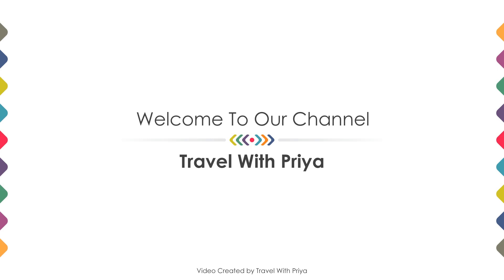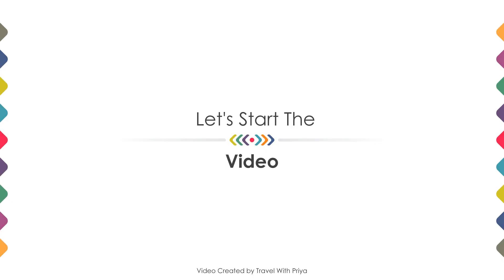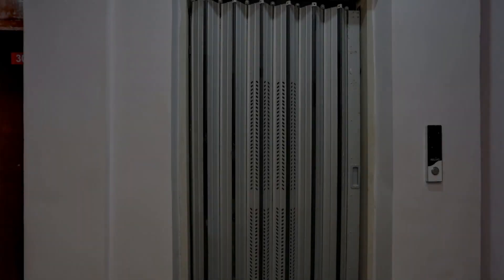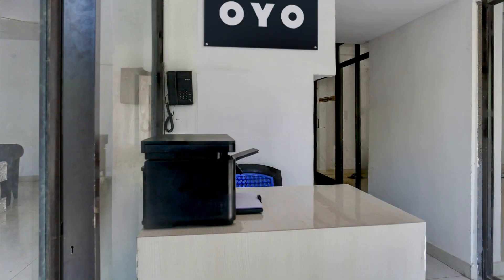Hi everyone, welcome back to my channel. Now you are watching a 3 star hotel. In this video we try to explain all the details about this hotel like location, landmark, review, amenities of the hotel, and room category and facilities also.